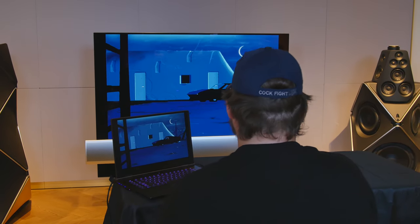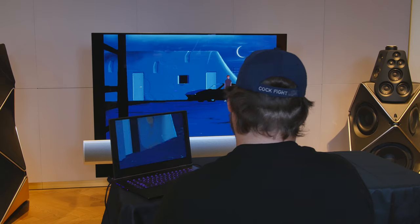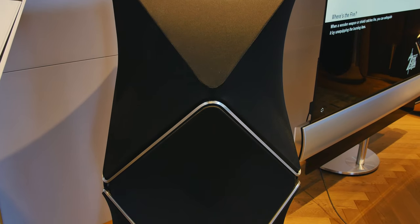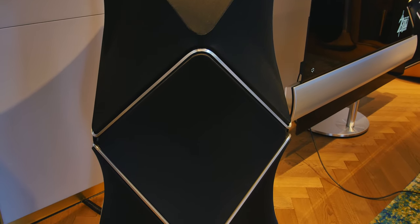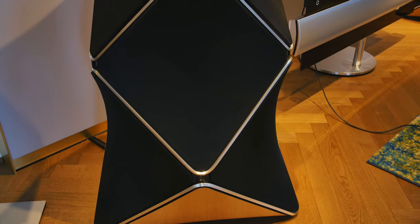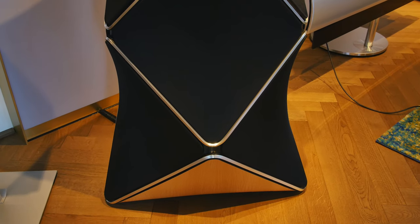One of those things being multi-channel room compensation — they believe it's really the speaker that should define the sound and not the room. So they're able to calibrate the speaker to just about any environment. They even have directional controls and distance controls depending upon where you're going to be in the room, so you'll have the optimal experience.